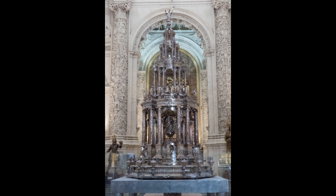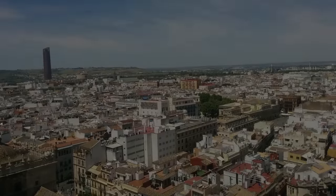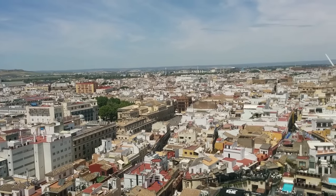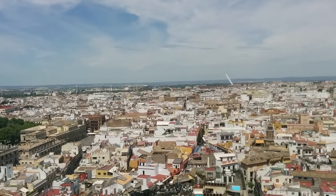This is the silver-plated Monstrance, a vessel for displaying the communion wafer. After a 330-foot climb to the top of the Giralda Tower, we are presented with a fabulous view of the city.